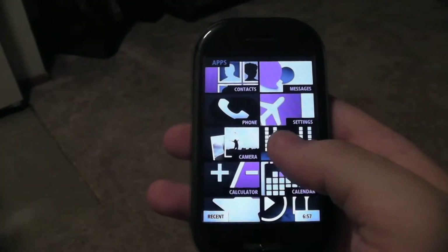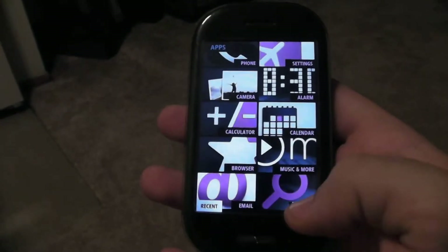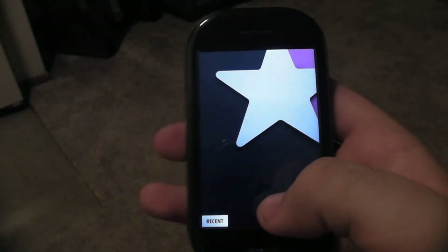Okay guys, I'm back. My phone just froze there for a second and I had to reset it. That definitely does not normally happen. But let's go back to the browser.